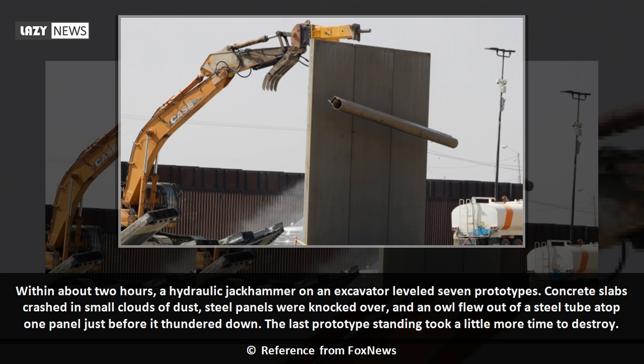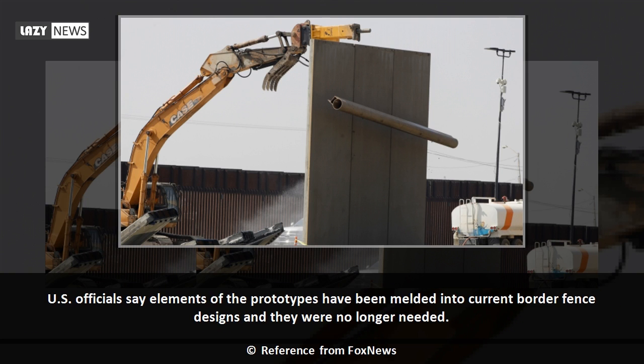The last prototype standing took a little more time to destroy. U.S. officials say elements of the prototypes have been melded into current border fence designs and they were no longer needed.